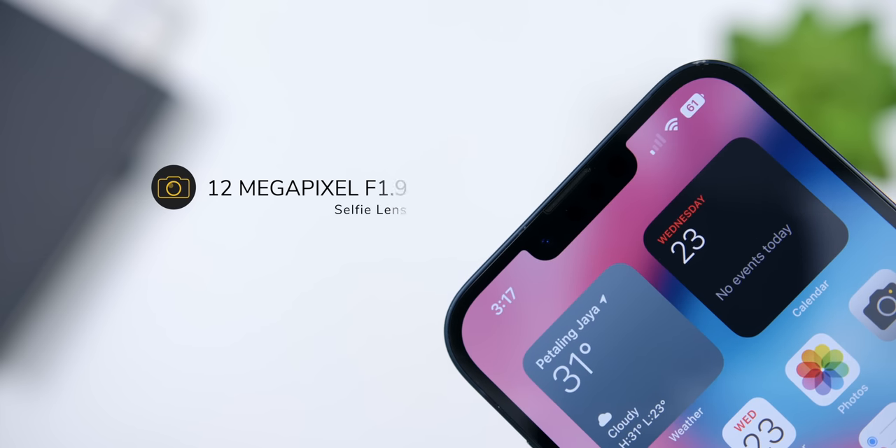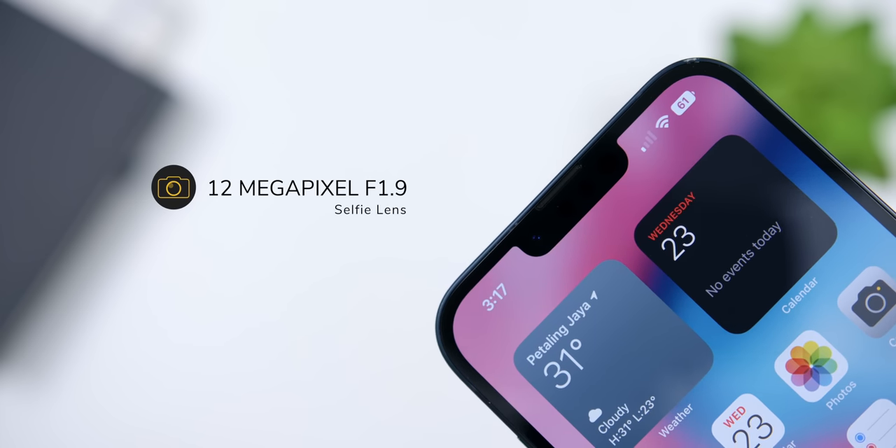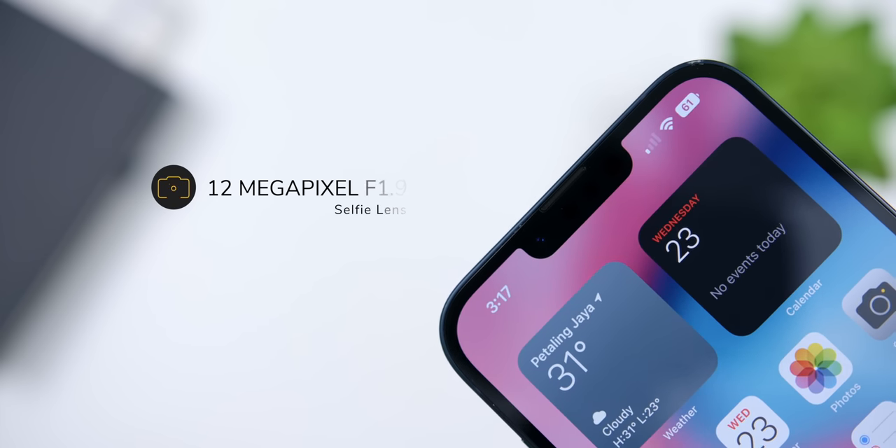Hidden in the notch up front is the upgraded 12MP f/1.9 wide-angle selfie camera, which also features a new autofocus system. The results were very great with tack-sharp photos in an easy point-and-shoot style. I do tend to favor iPhone's more true-to-life color science, as it delivers more natural colors, especially in skin tones for front selfie pictures.